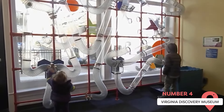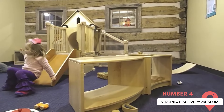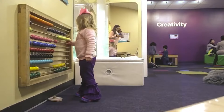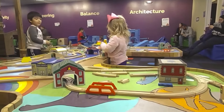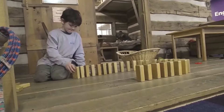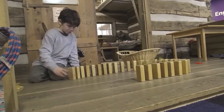The Virginia Discovery Museum is one of the best things to do in Charlottesville if you want to make sure your trip is educational for your kids. It's a non-profit organization founded in 1981. The museum features interactive play environments for children ages 1 through 8, and also hosts educational programs and events throughout the year, including the Santa Pancake Breakfast in December and Boo Bash in October.